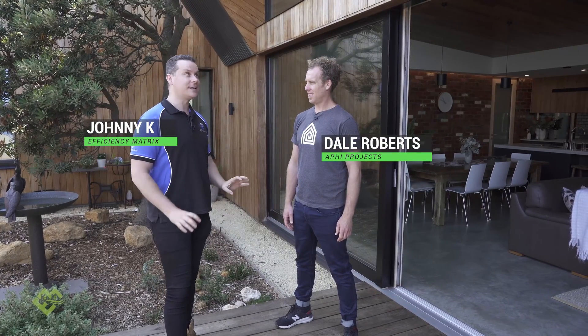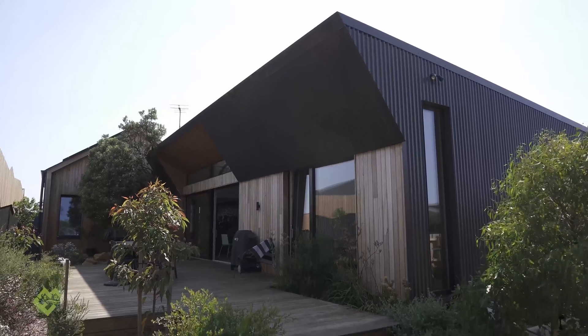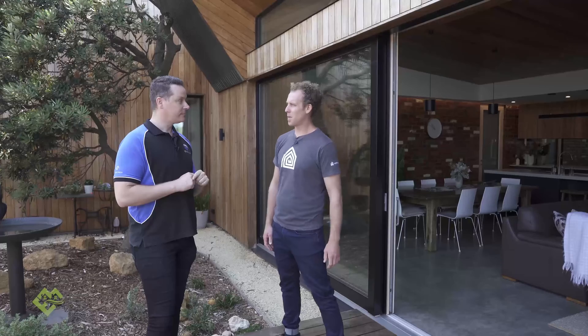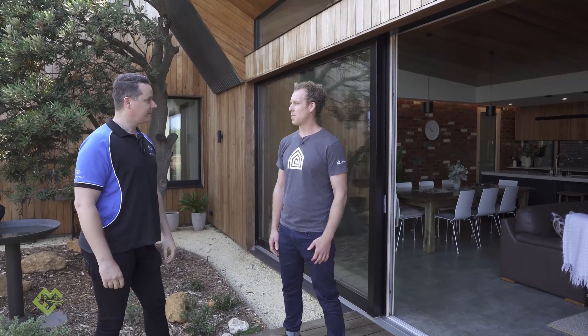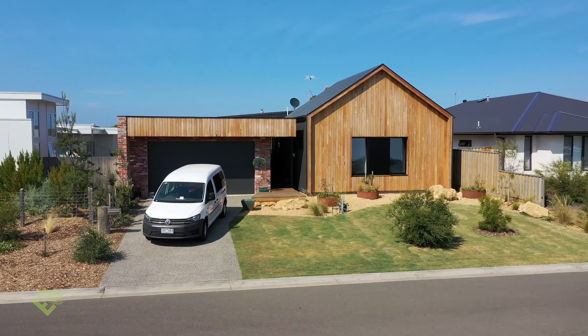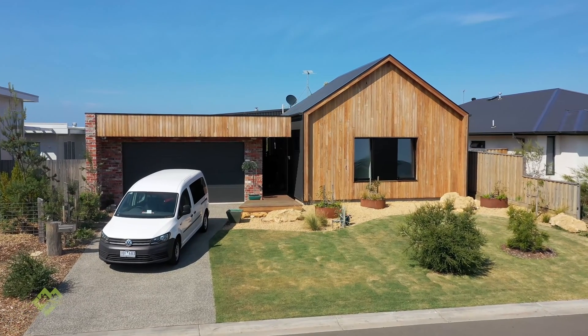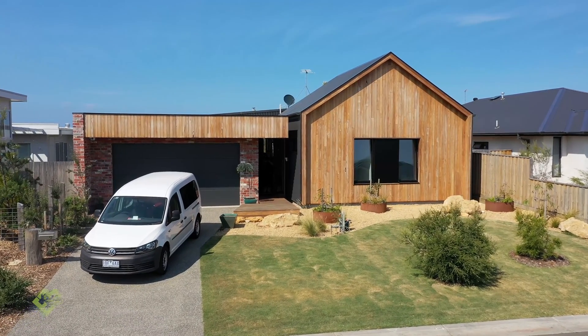It's the new year and today I'm back with Dale from AFI Projects and he's going to be showing us a magnificent, about-to-be Passive House certified home. Yeah, that's right John, we're in the process of doing the documentation at the moment. Finished the build about 18 months ago. The client's been living in it and loving it, enjoying the thermal comfort of a Passive House.